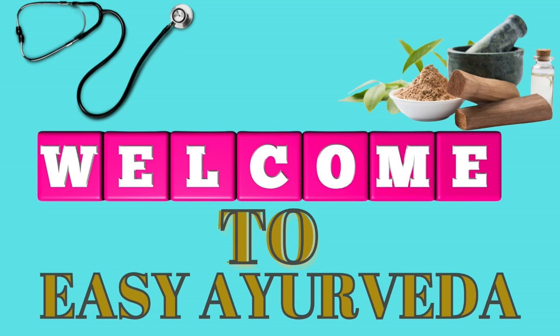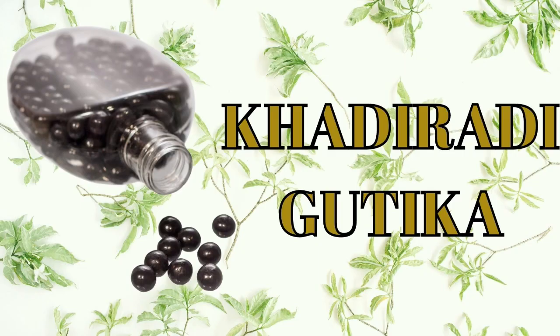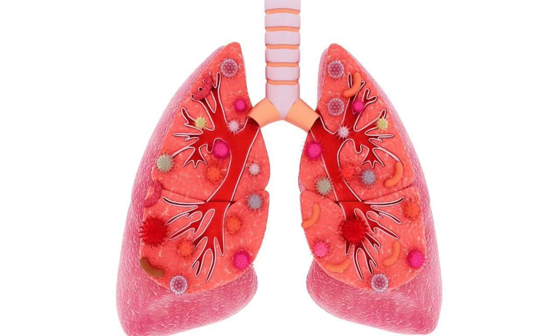Namaste, welcome to Easy Ayurveda. I am Dr. Sudarshan. Today let us learn about Khadiradi Gutika, a tablet used in Ayurvedic treatment of cough, cold and such other respiratory conditions.